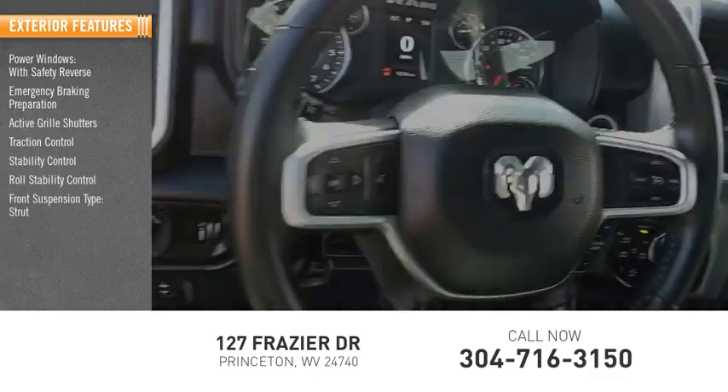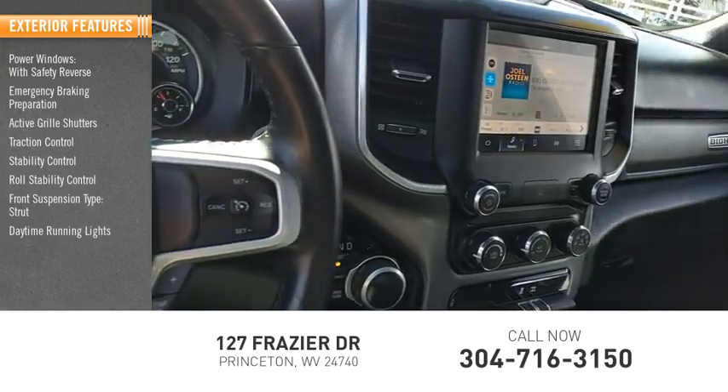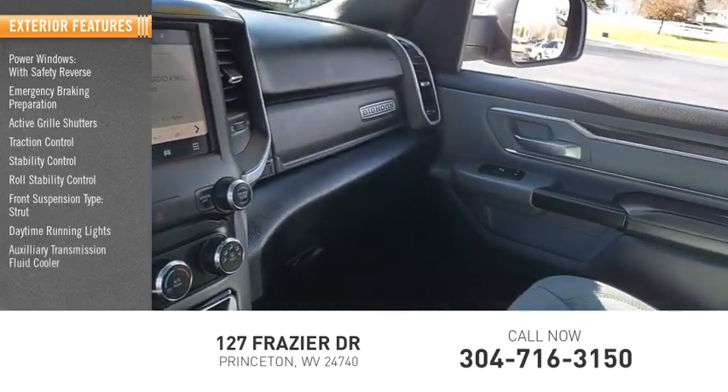Front suspension type: strut. Daytime running lights, auxiliary transmission fluid cooler, fog lights.